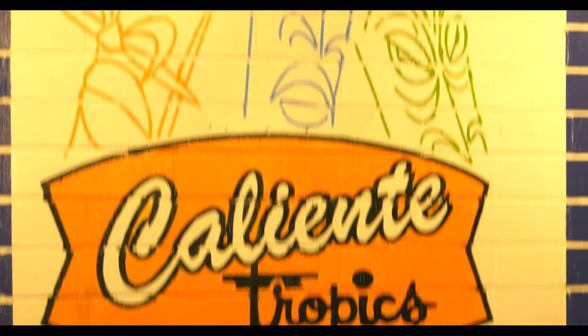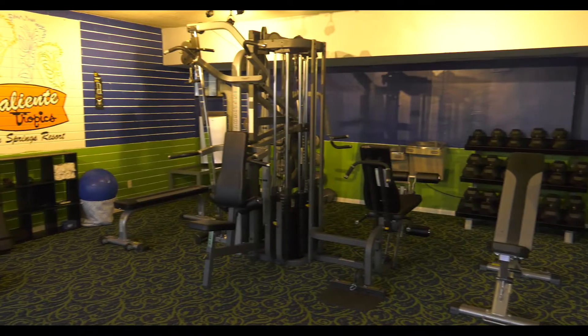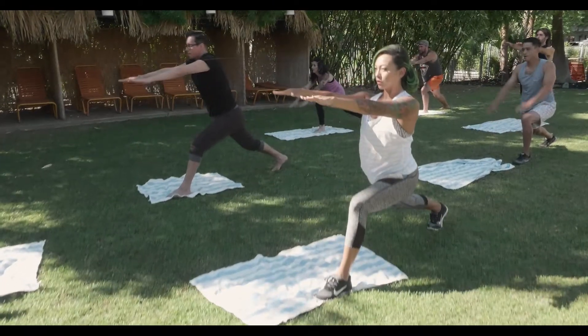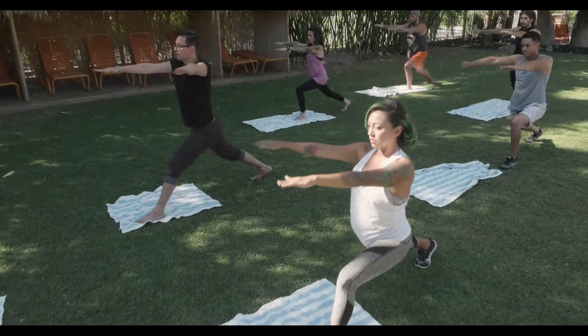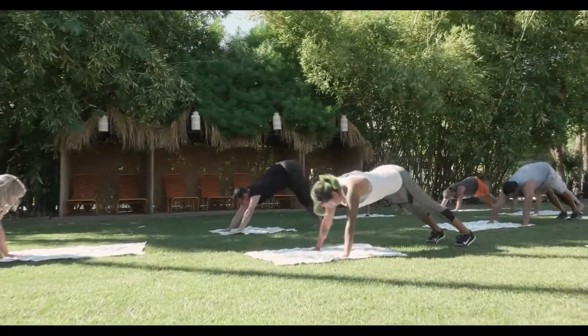If you want to get a workout in, you can head to our hotel gym, which contains both weight and cardio machines. And if you're feeling energetic, use our spacious courtyard lawn for yoga, Zumba, or any other activity you wish to incorporate into your routine.